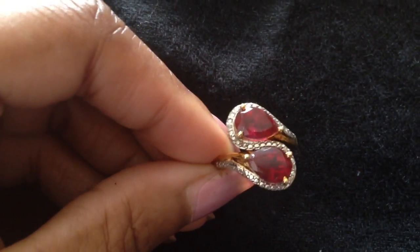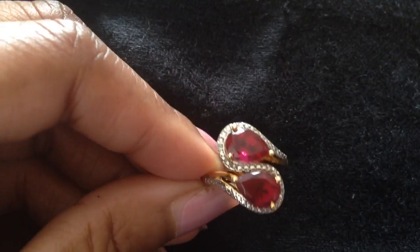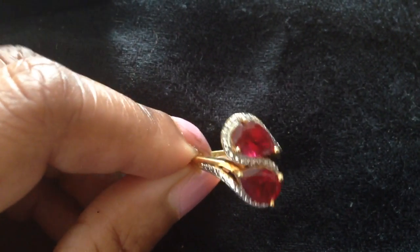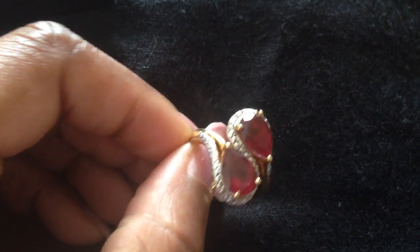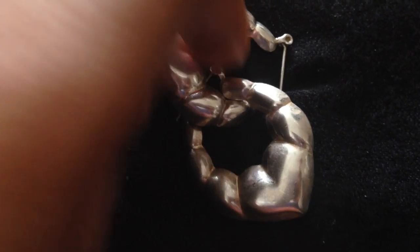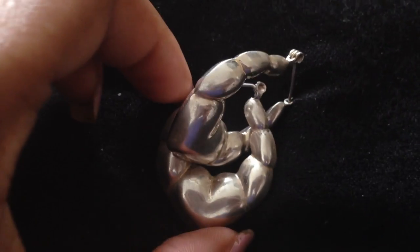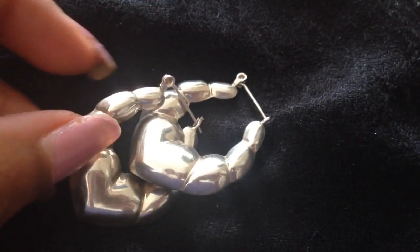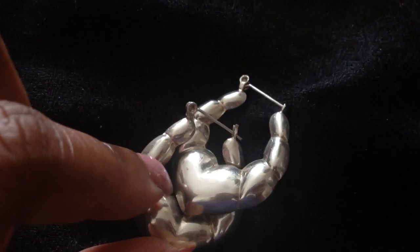Here I have a red gemstone ring — it's a bypass style, and bypasses are still pretty trendy. Then these are some earrings that I love: puffy heart earrings in silver. I actually have two pairs — this is the small one and I have a larger pair. They're pretty sweet; with a heart motif you really can't go wrong.